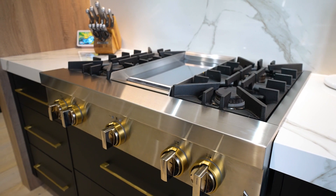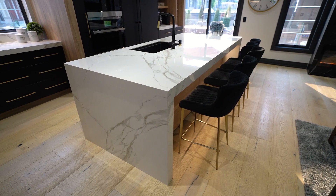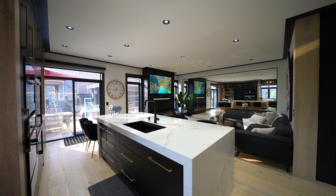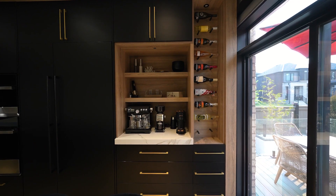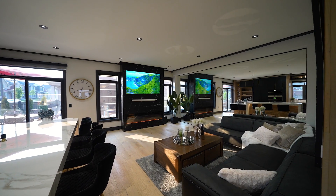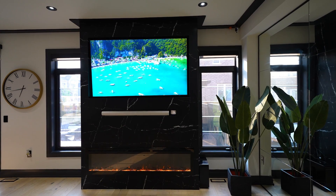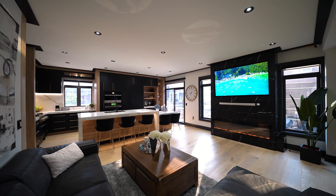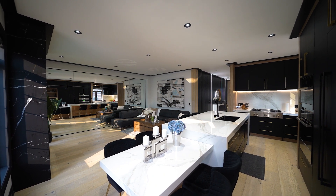The heart of this home is undoubtedly the custom kitchen. It features built-in paneled appliances, porcelain countertops, and a backsplash that exudes timeless beauty. Pull-out drawers with glass inserts and soft-close mechanisms maximize storage capacity, while a bookmatched quartz entertainment center sets the stage for memorable evenings. The oversized waterfall kitchen island with an attached dining table creates a seamless flow between cooking, dining, and entertaining.